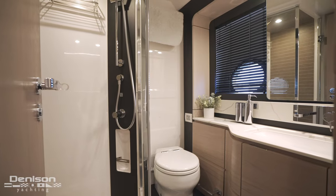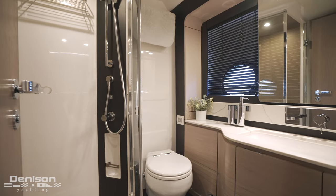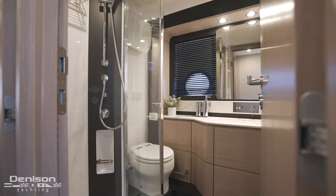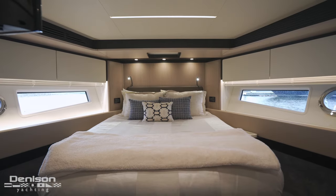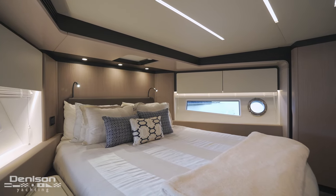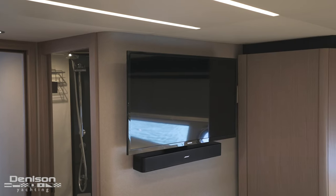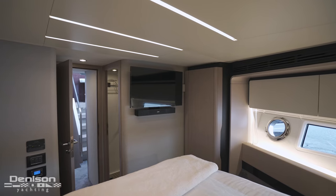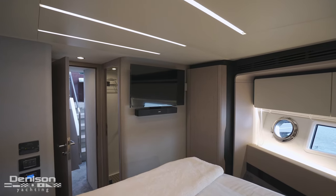The en suite has a Jack and Jill entrance and doubles as a day head. Our final stateroom, the VIP, furthers the bulkhead allowing more space here. Great-sized windows allowing for natural sunlight to come in, a TV, and two closets port to starboard.